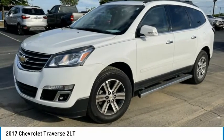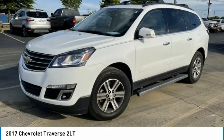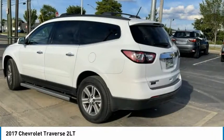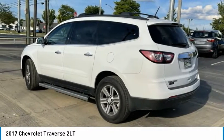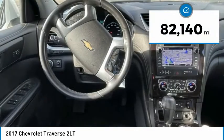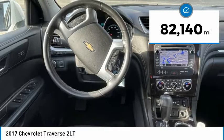The 2017 Traverse. Chevy Traverse is more stylish than minivans and far more fuel and space efficient than truck-based SUVs. Crossovers like the Traverse are excellent family vehicles. This vehicle has less than 85,000 miles.